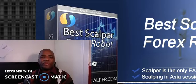Hi, I'm going to do a review on the best scalper forex robot. As you can see, I've got a website here in the background.